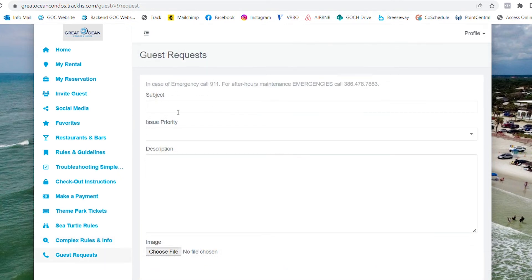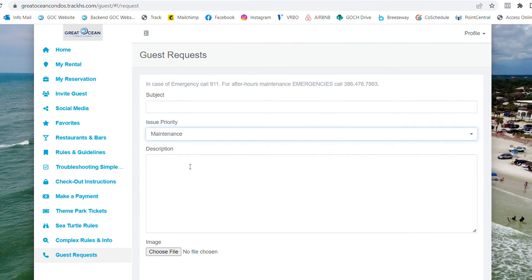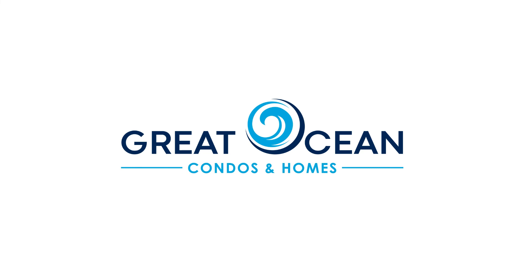If you come across an issue and need assistance, please submit a request here. Please make sure to read through all tabs of the Guest Portal prior to your stay. We hope you're excited for your upcoming vacation!